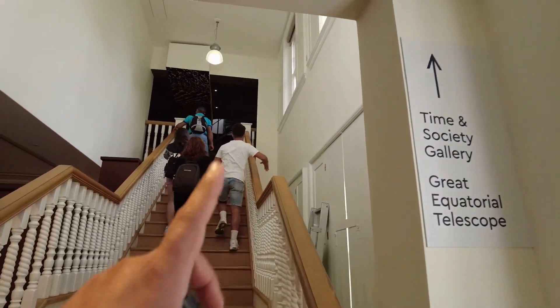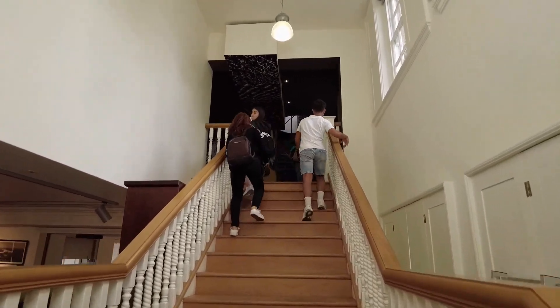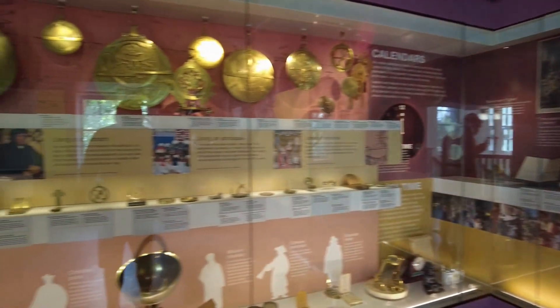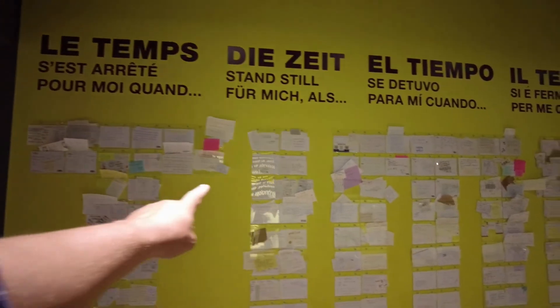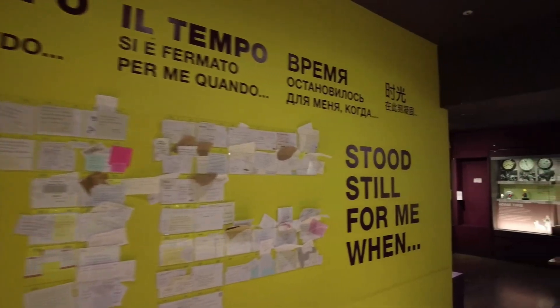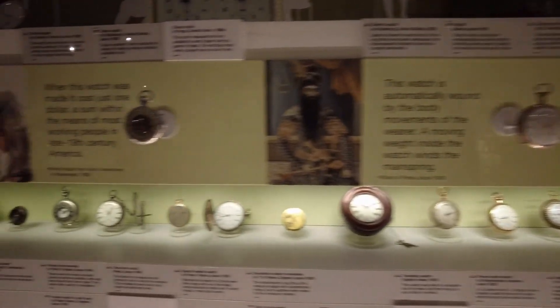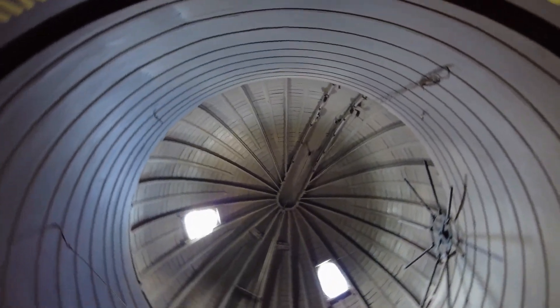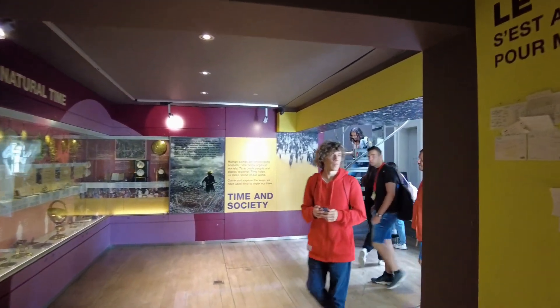So up to the Time and Society gallery. Here we have all kinds of artifacts and stuff. If you want, you can write a note and leave it here. All of those nice watches, pocket watches, and some wall watches.